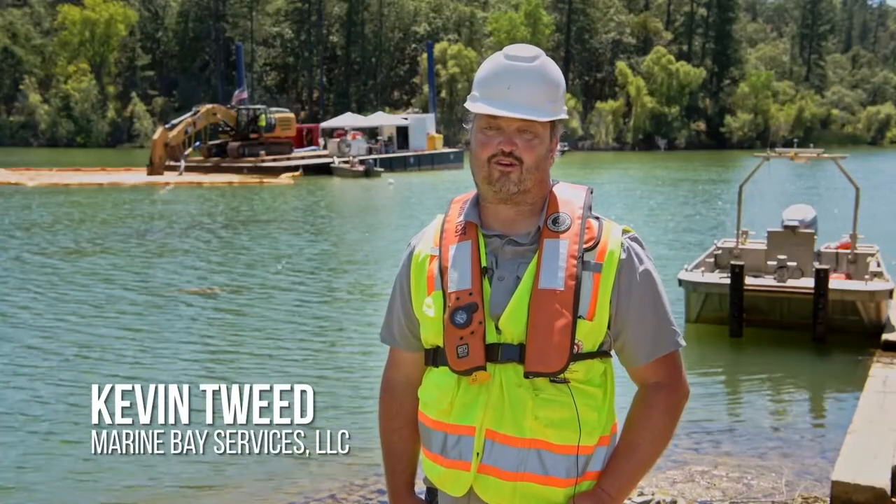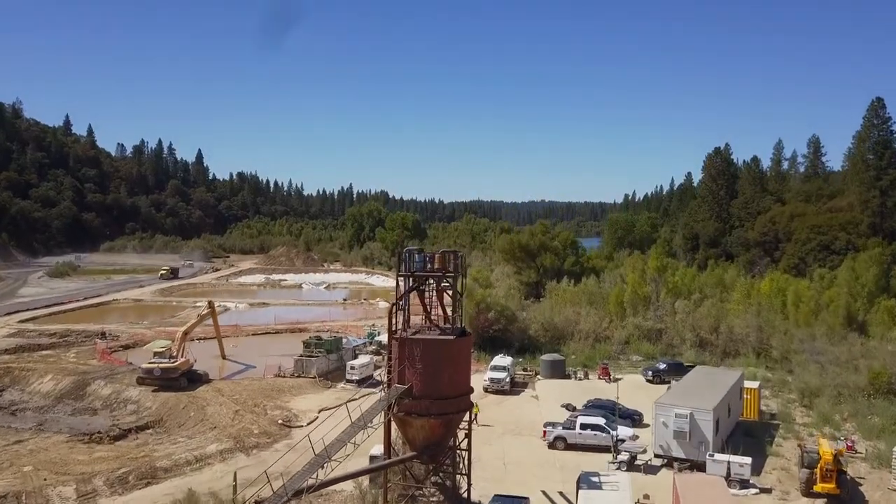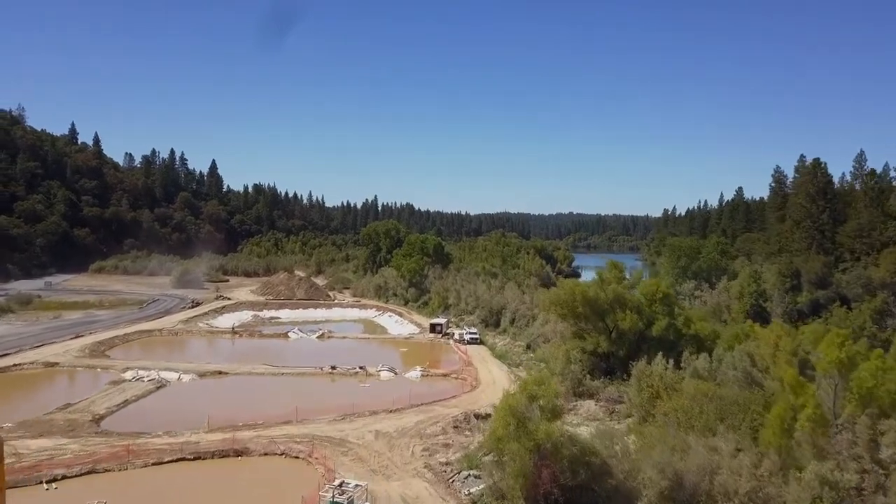This is the Combee Reservoir mercury remediation site. The purpose of this job was to do a pilot study for the separation of elemental mercury from dredge spoils in real time.